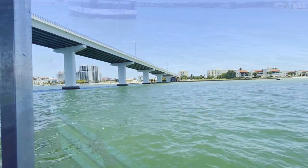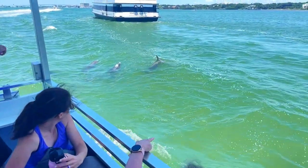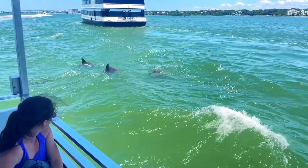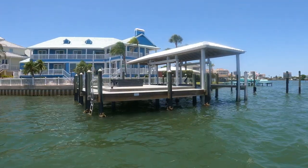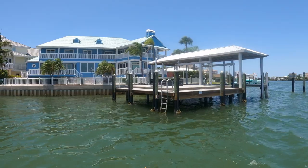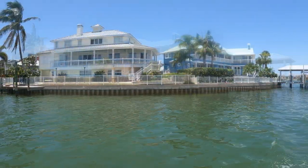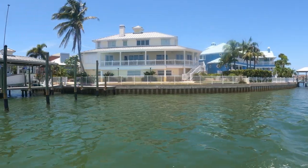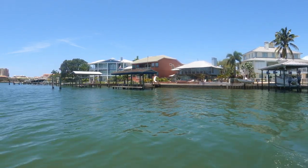Today we actually had some great luck. Something we did out of curiosity as we were leaving was open up the Zillow app to see what some of these houses along the intercoastal are worth — man, these are some expensive, nice houses. In a little bit the tour is going to take us out to some huge waterfront mansions owned by some pretty famous local people.